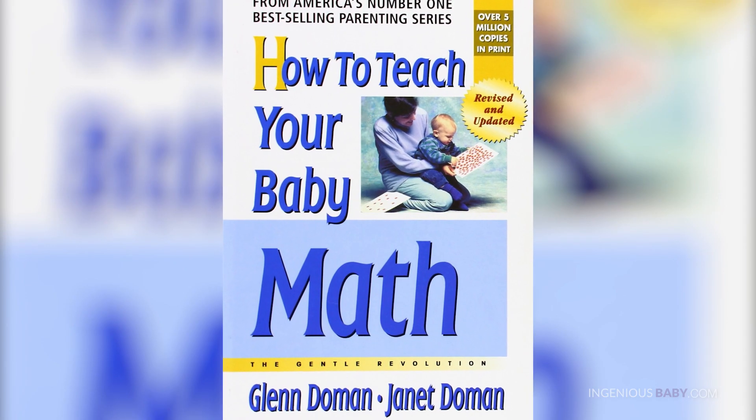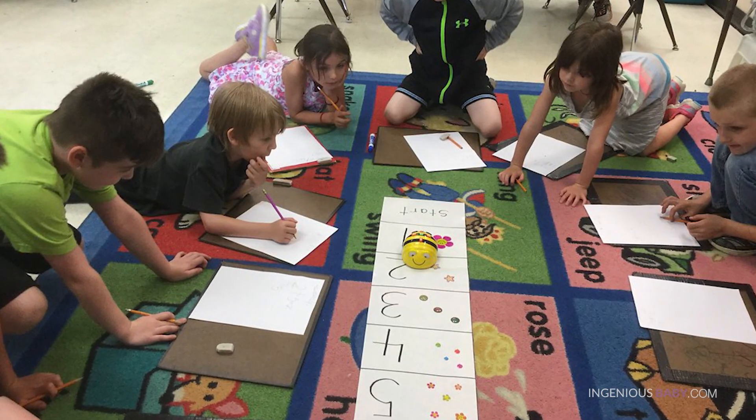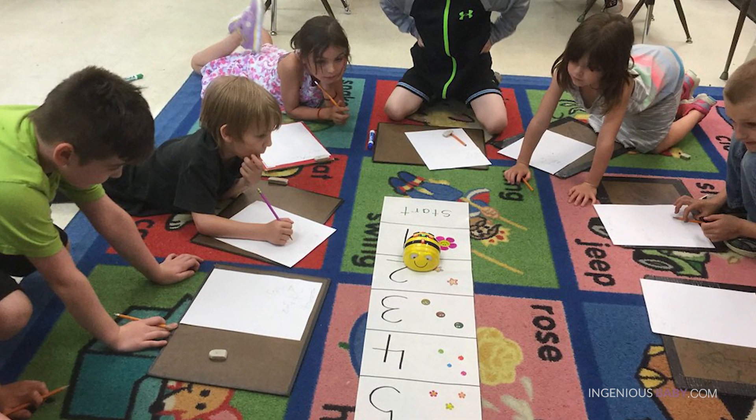Today we're here with Spencer Doman, grandson of famous child development expert Glenn Doman, who authored How to Teach Your Baby to Read and How to Teach Your Baby Math. He will talk about why you should teach math at an early age and provide tips on how to teach these basic math skills at home.